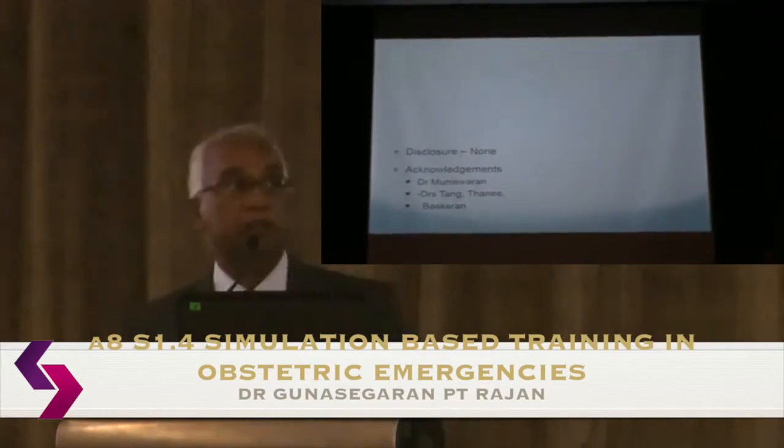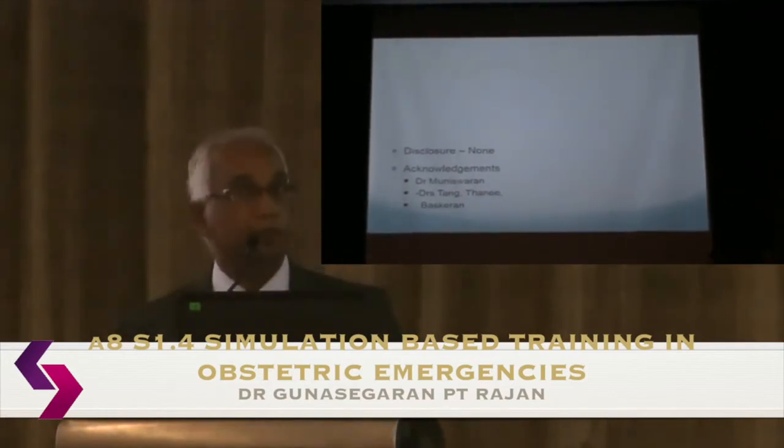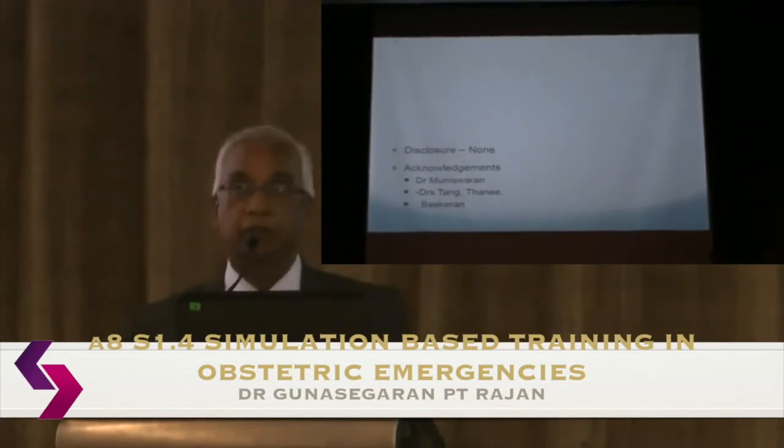I'd like to thank the Partners Steering Committee who contributed to the whole cause and some of the data — Muniz, Tang, Tani, and of course, the master.